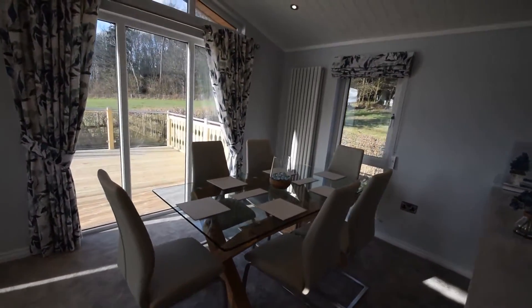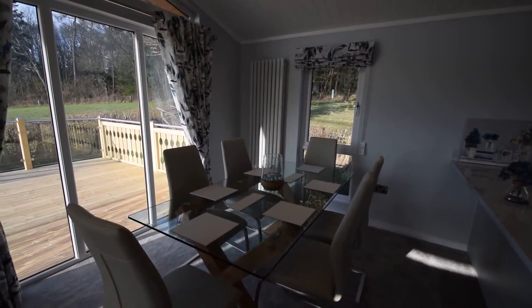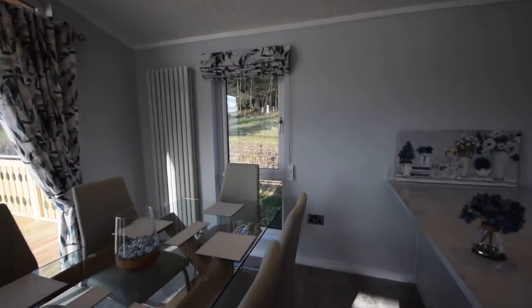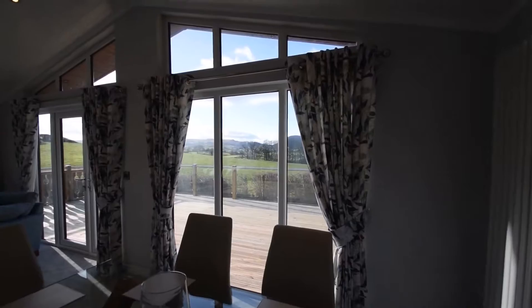The dining area has an oak frame with a glass top and comfortable dining chairs — a dining table with a view.